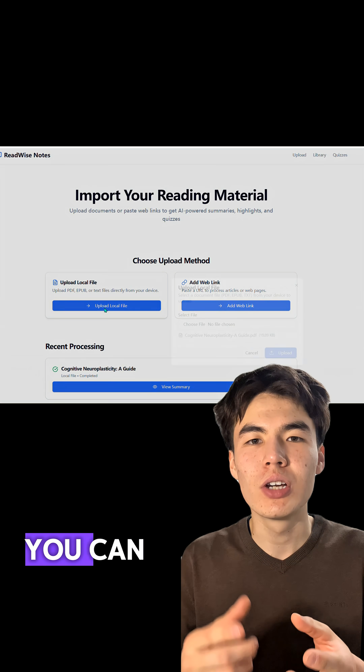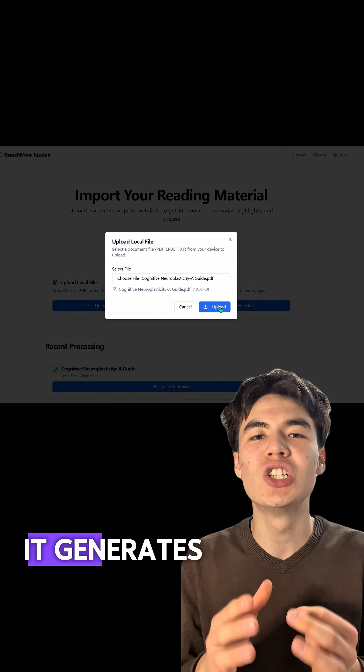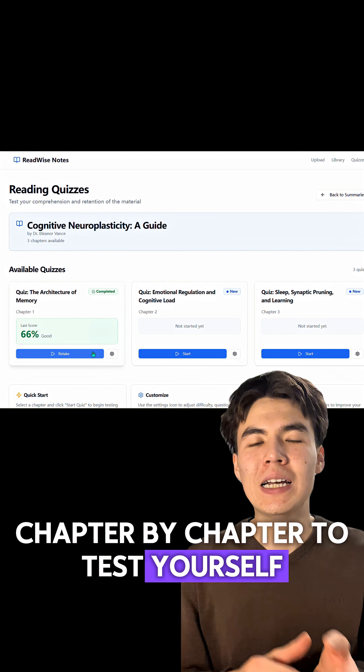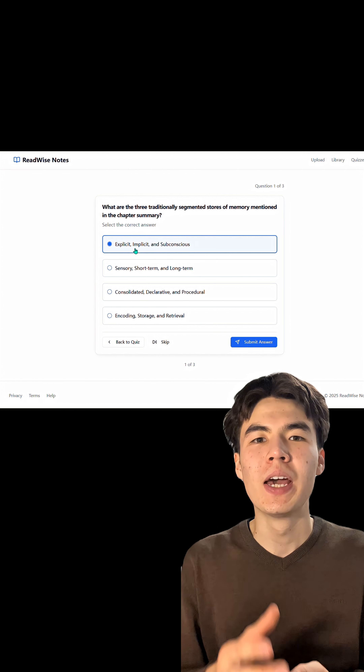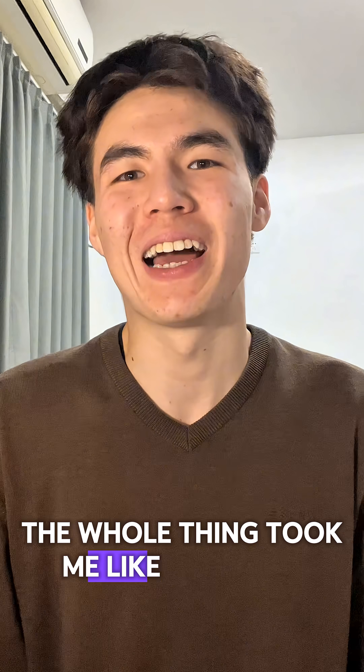Let's give it a try. You can upload your e-book, textbooks, or whatever you're learning from. It generates a summary automatically, and you can take quizzes chapter by chapter to test yourself. This is the best before exams. Here's my score: 66. Not bad. The whole thing took me like 5 minutes.